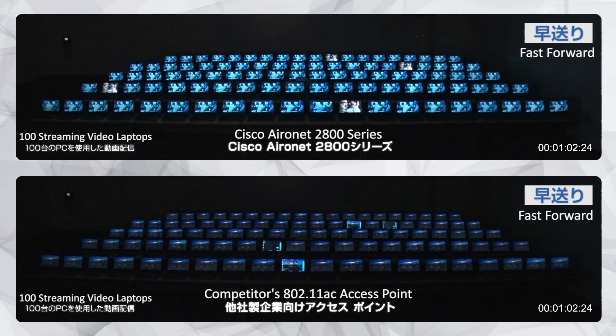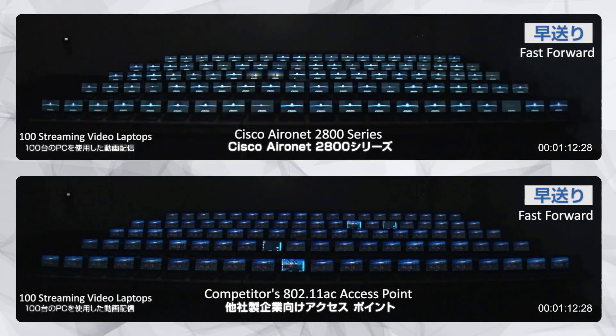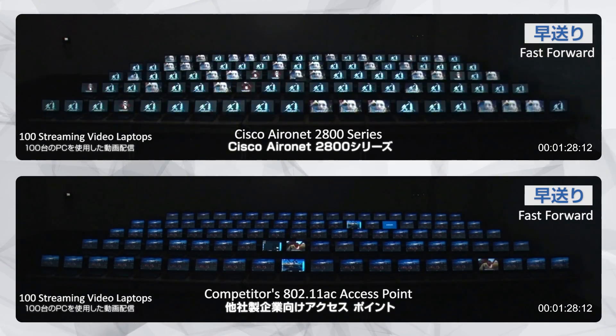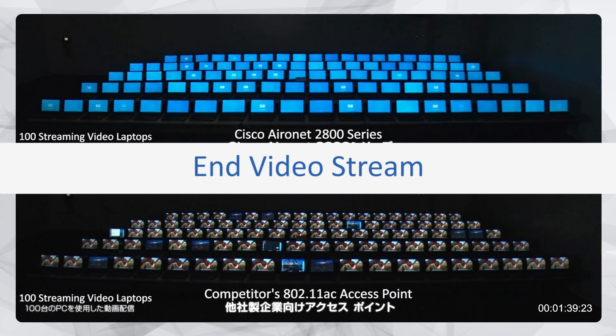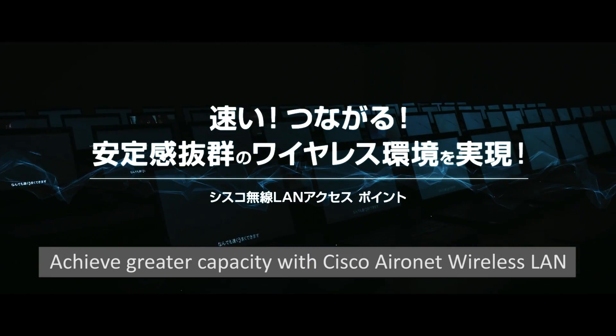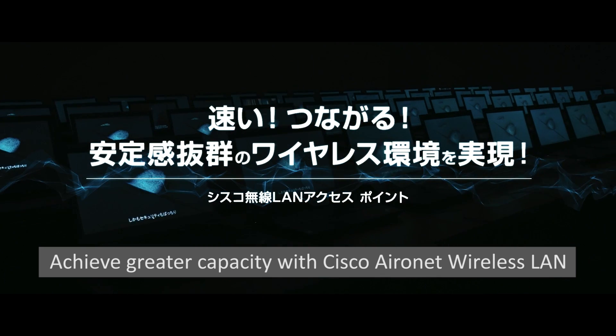Why is this? Well, thanks in part to Cisco High Density Experience, which is a suite of features specifically designed to handle demanding environments such as this one. Also, the 2800 has a flexible radio, allowing both radios to be configured as 11ac, greatly increasing capacity. Thanks for watching.